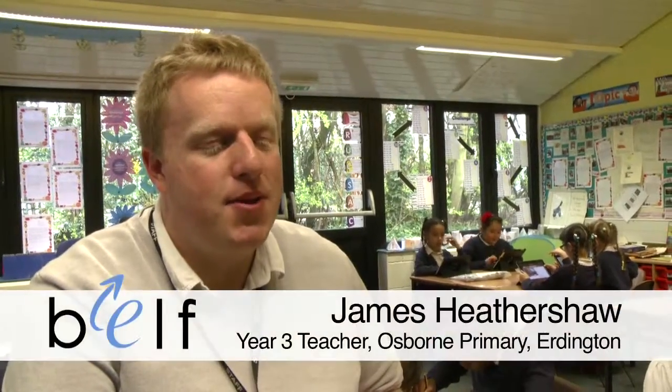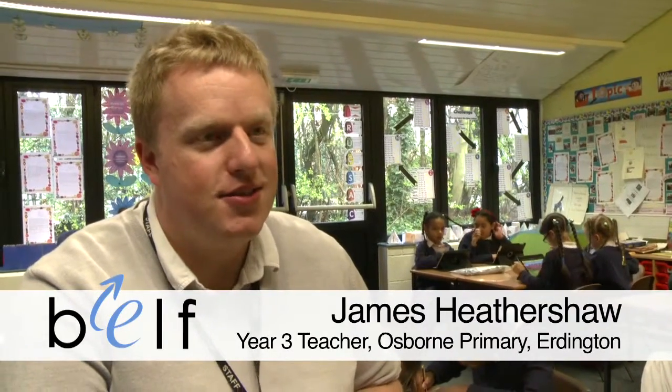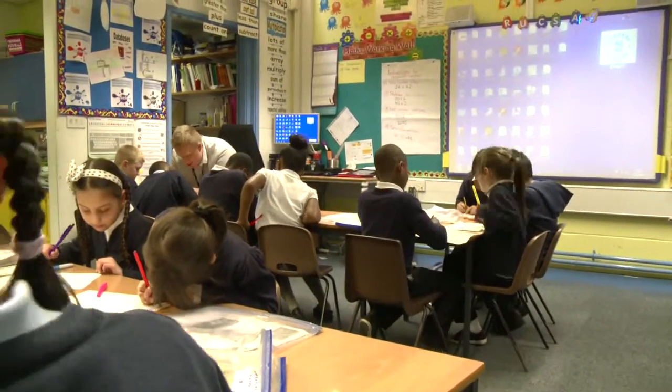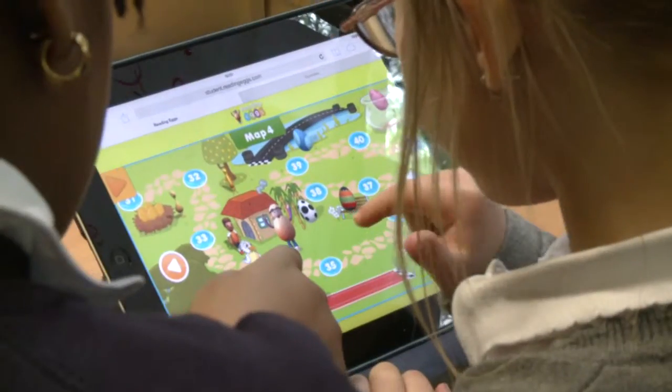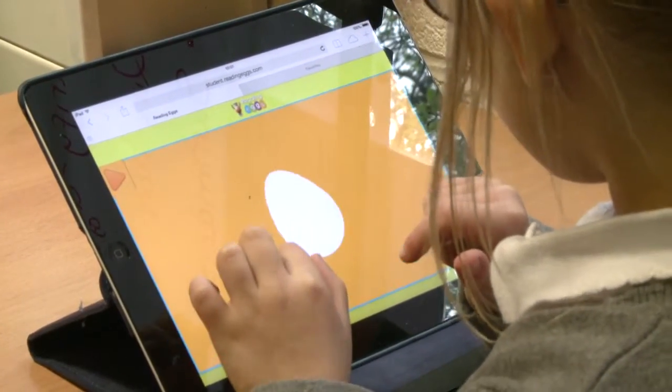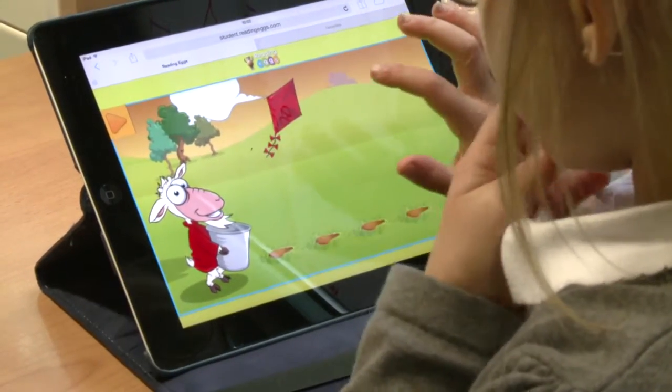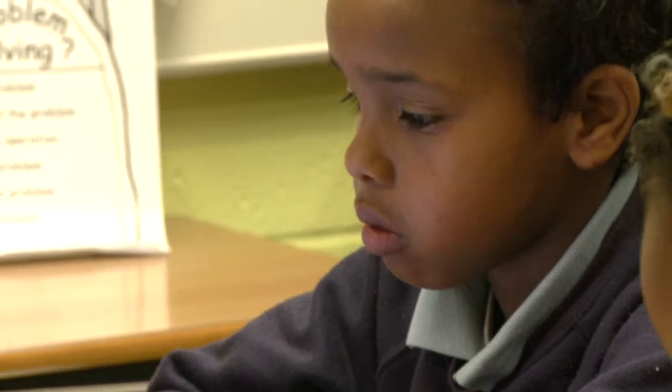This is a year three classroom and we're currently doing a guided reading lesson with the iPads. The program they're on is called Reading Eggs, and it's reinforcing that you're learning on your own and learning is not always from me. Reading Eggs is just about learning — about words and sentences. It's a really good tool for assessment for learning because you can see what they've done but also share their work with other children so they can put it into practice themselves.